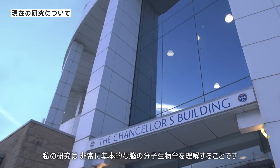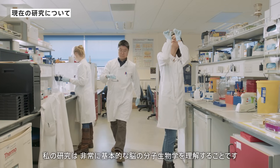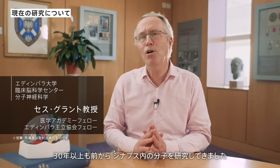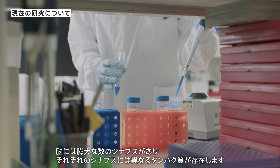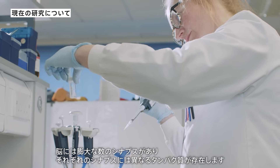My research has focused on understanding the very basic molecular biology of the brain. For more than 30 years now I have been studying the molecules inside synapses. The vast number of synapses in the brain all have different proteins in different synapses.